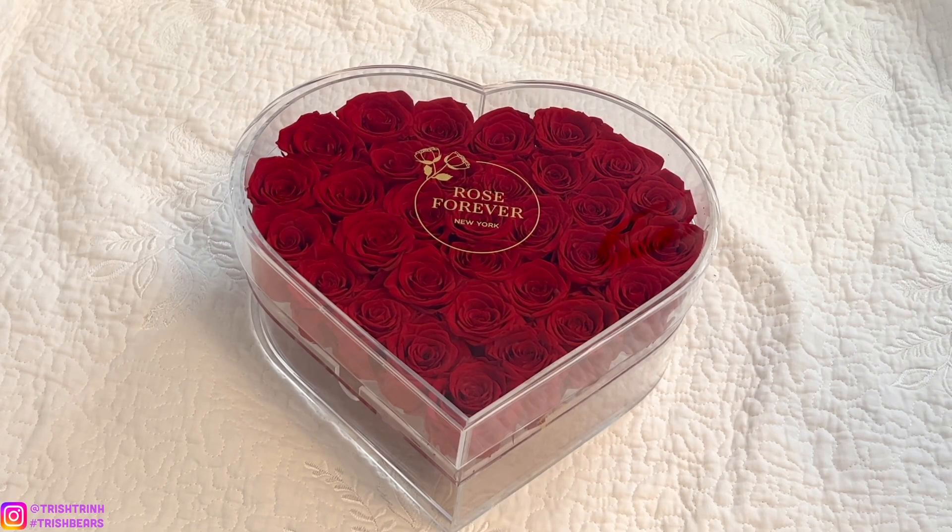Today's video is sponsored by Rose Forever New York. If you guys have never heard of Rose Forever, they sell Eternity Roses and I love their roses so much. This is their crystal box collection — the Intense Love Crystal in the color red. There are 35 roses and I love their roses. They last super long and look exactly the same as when I first got them. And you can use my code TRISHBEAR25 for $25 off.